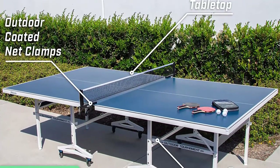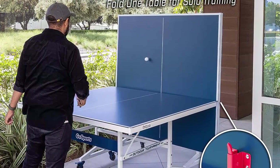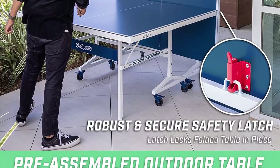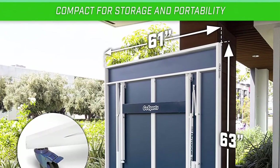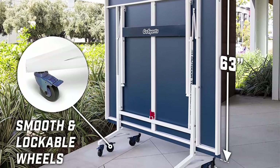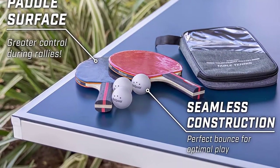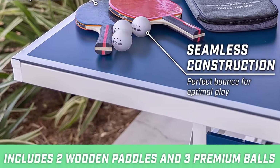The outdoor tournament edition table is a competition-style table built to regulation size. It easily folds up and down for play and storage — great for your home, office, and game room. The pre-assembled table simply requires attaching the wheels, folding out, and attaching the net — ready to play in minutes. Great for one-on-one and doubles, plus folds up for single-player practice. Incredibly robust with a sturdy playing surface.